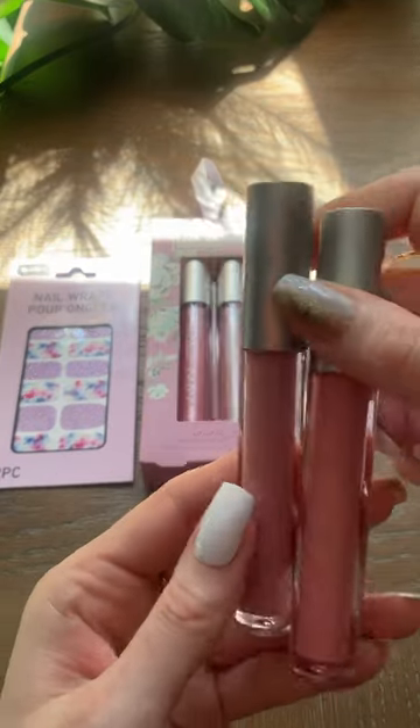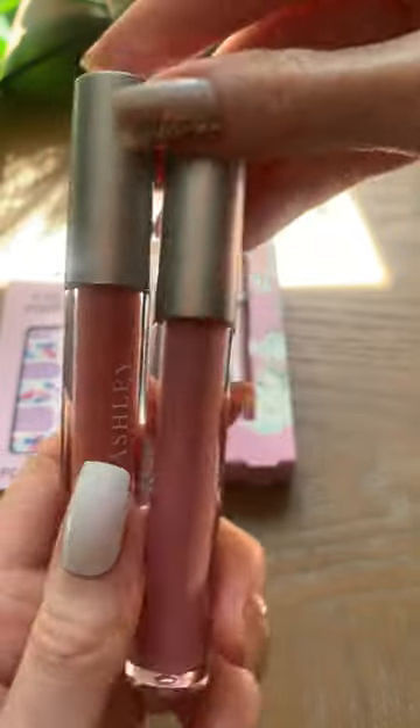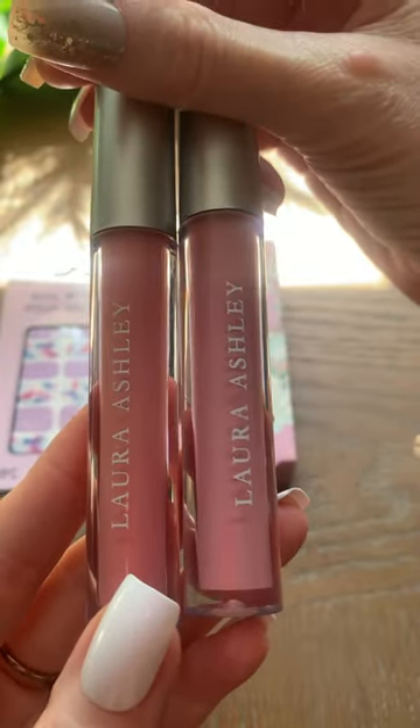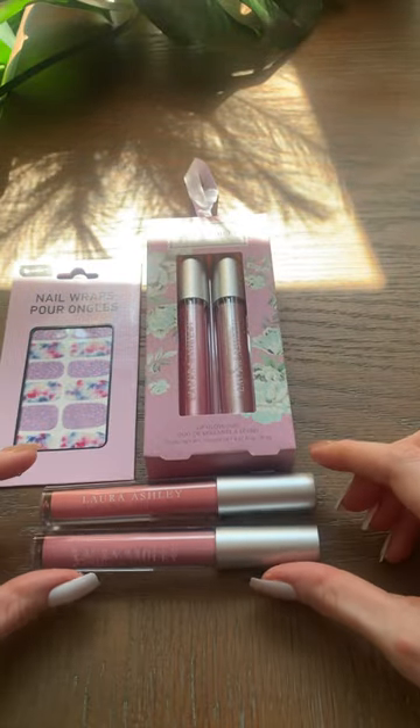Last time I was in, I just wanted to show you — I found this Laura Ashley Lip Duo. There's no reflective shimmer in here, but these colors are gorgeous and the quality on this is outstanding. If you see these, grab them.